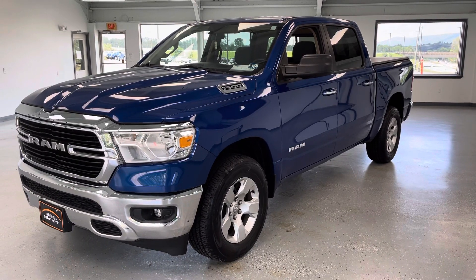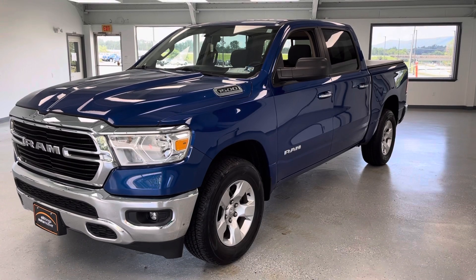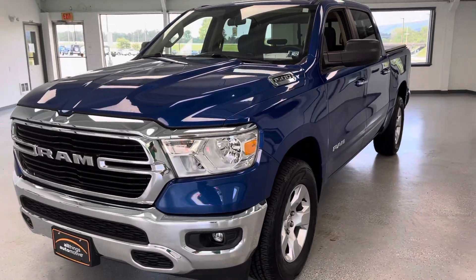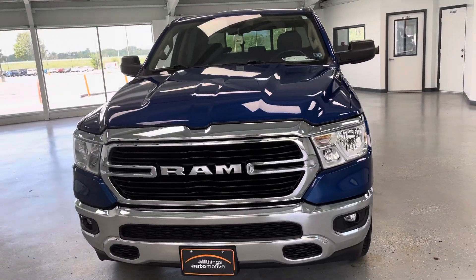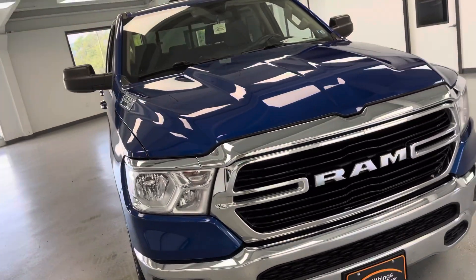Here we have a 2019 Ram Crew Cab Bighorn — 24,000 miles, one owner with a clean Carfax and a beautiful electric blue color. It's a really nice vehicle. In 2019 they did offer a Classic, which was the old body design, as well as the new design which is what we're looking at right now.